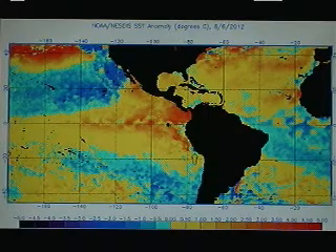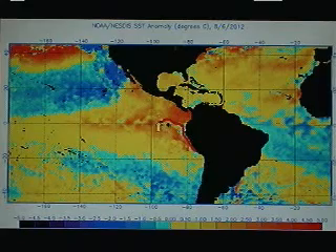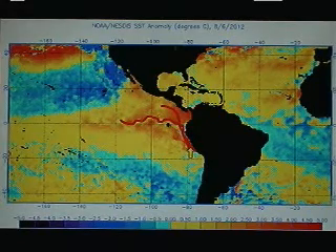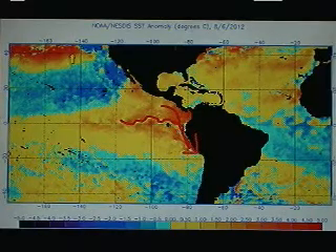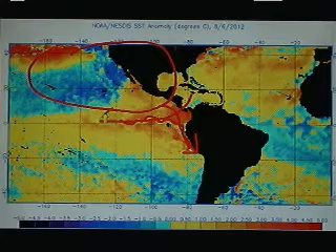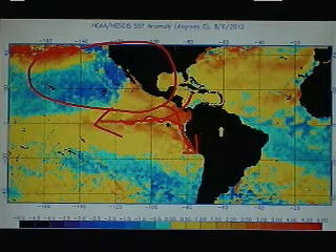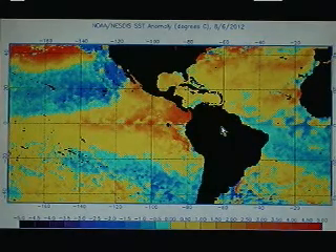In the eastern Pacific, we see a little bit of cold anomalies trying to snake their way up from South America along what's called the Humboldt Current — it's a cold water current that runs along the west coast of South America. There's enough high pressure sitting out over the eastern Pacific to steer the trade winds westward enough to cause a little bit of upwelling and to keep that developing El Niño from developing very rapidly.